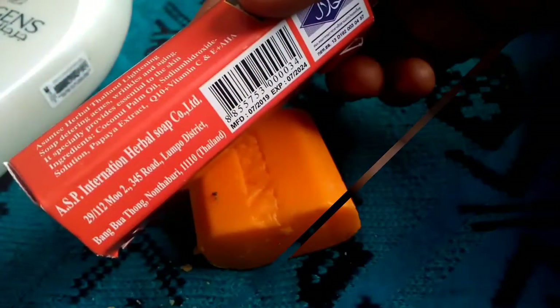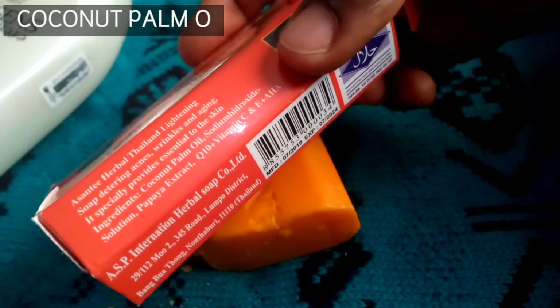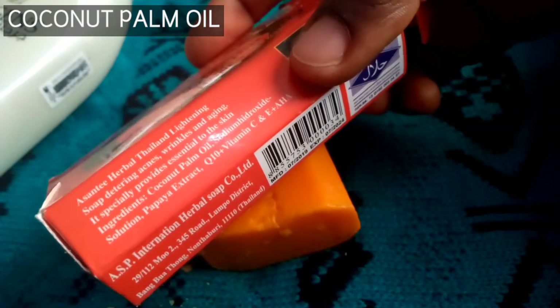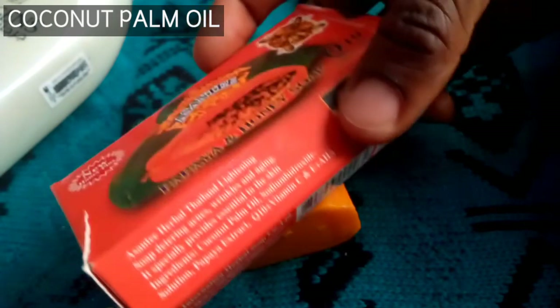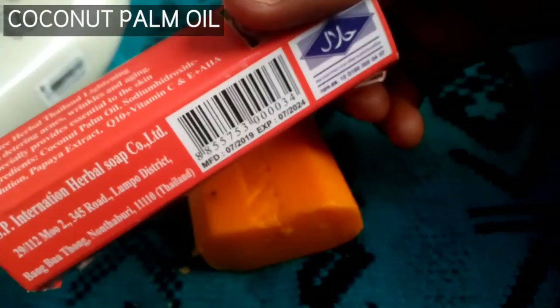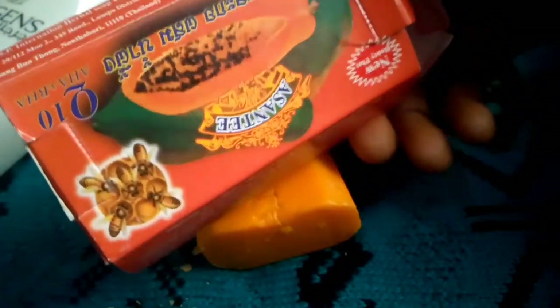Let's look at the ingredients. The first ingredient is coconut palm oil. This is literally coconut oil — it is gotten from the coconut palm, the Cocos nucifera. When I saw this ingredient, I was confused: is it coconut oil or is it palm oil? But it is literally coconut oil that is gotten from the coconut palm.